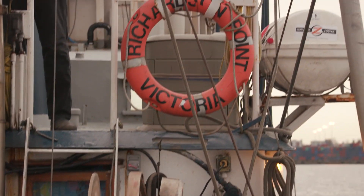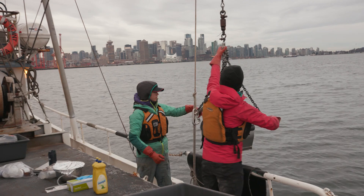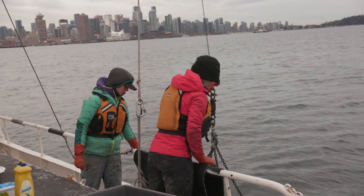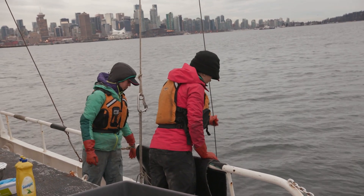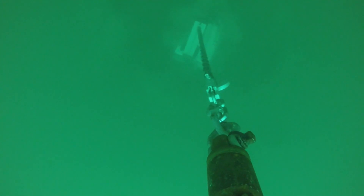In Burrard Inlet, a team of biologists are gathering seafloor sediment samples for Metro Vancouver's marine monitoring program in relation to the Lionsgate and Iona wastewater treatment plants. They're using a special grabbing device called a Vanveen sampler.